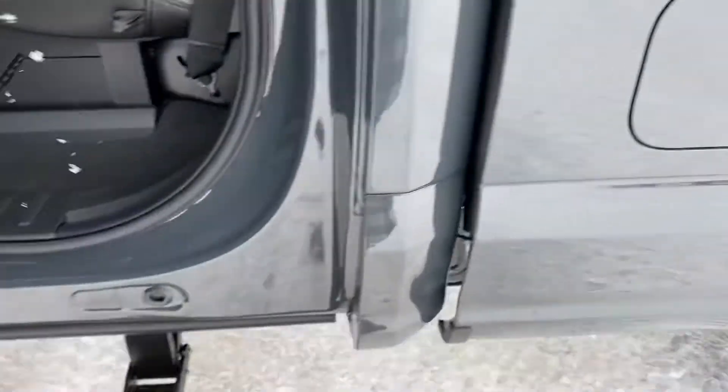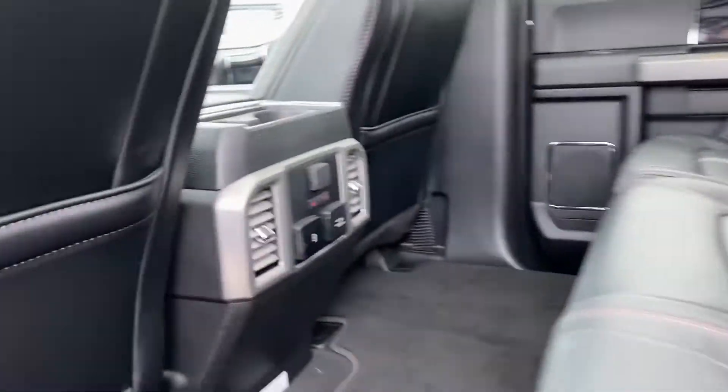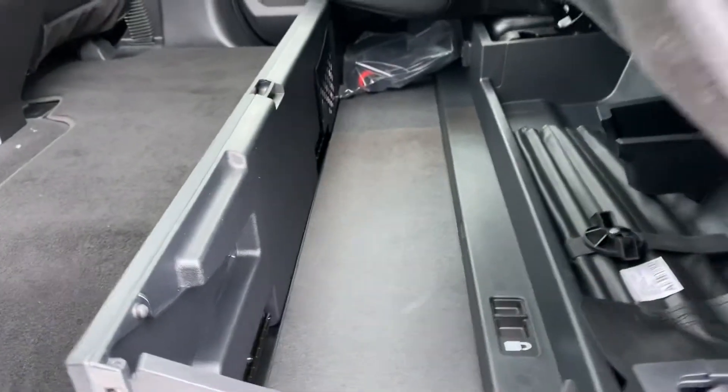I'll take you to the back seat. You've got those power running boards. You've got that nice black and gray leather interior here. You've got heated seats in the back as well. If you lift the seat up, you've got a little compartment here for stuff.